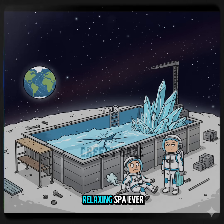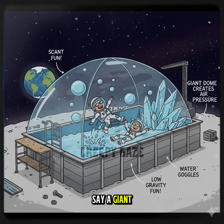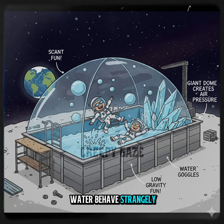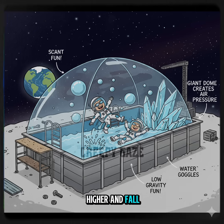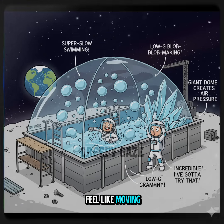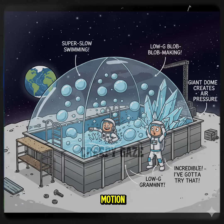Congratulations, you just invented the least relaxing spa ever. And even if you tried putting a roof over it — say a giant dome to hold air pressure — lunar gravity would make the water behave strangely. Waves would rise higher and fall slower. A cannonball jump could send water floating in midair for a few seconds before it slaps back down in slow motion. Swimming laps would feel like moving through a dream, each stroke launching you forward in glorious moon slow motion.